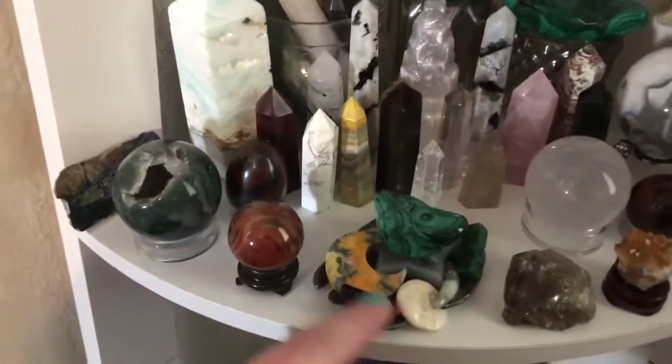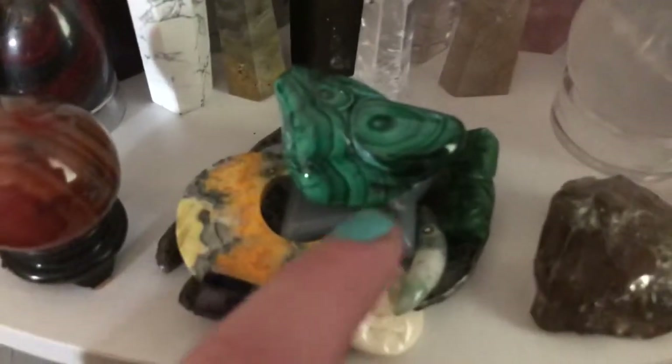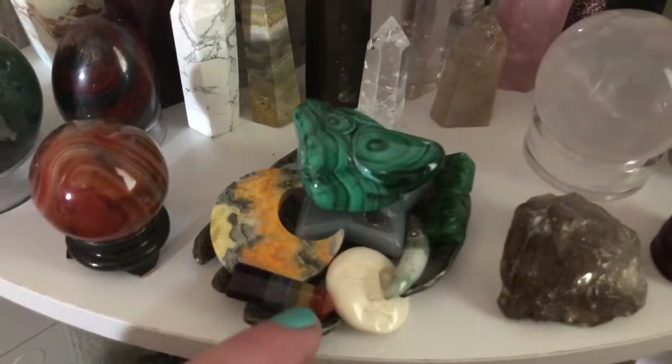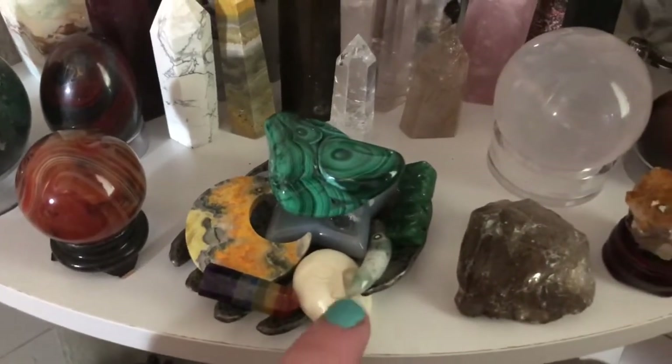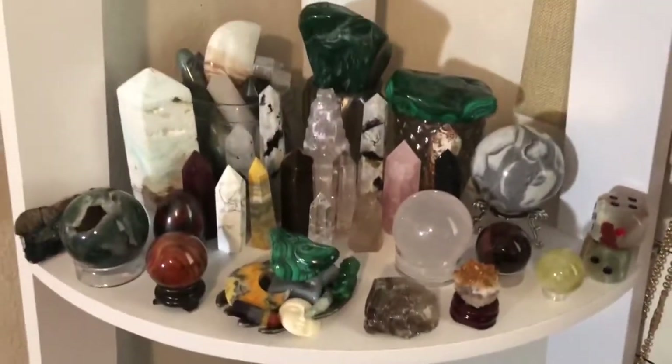In the center here, I have a little hand with another little malachite piece. I have a little druzy star, a little bumblebee crescent moon, a rainbow chakra, a little moon face, and a little tiki dude. So that's pretty much my second shelf.